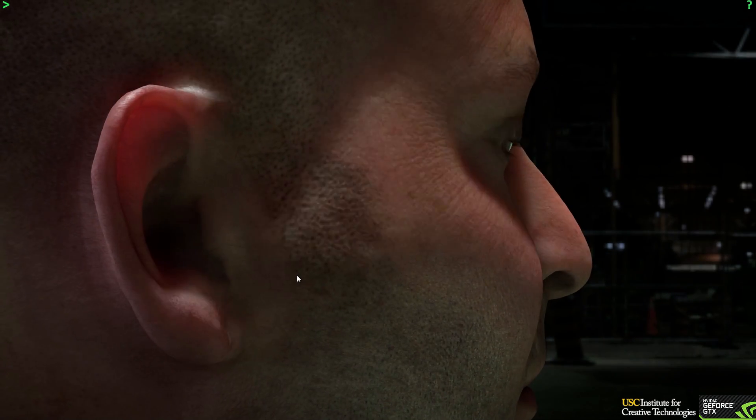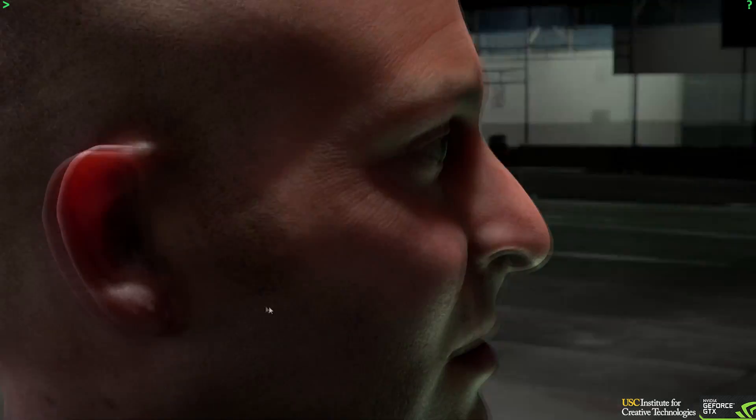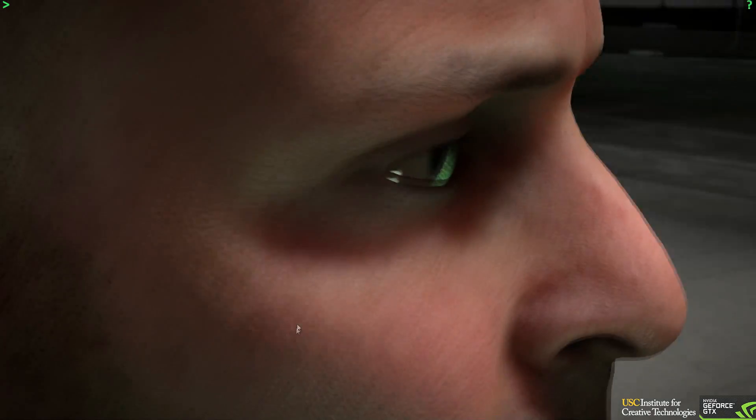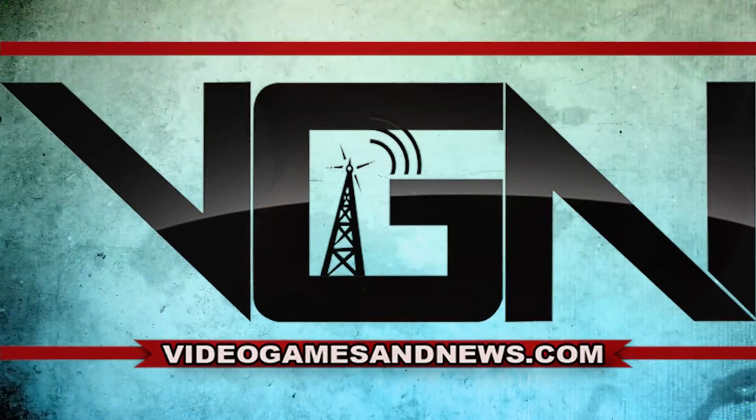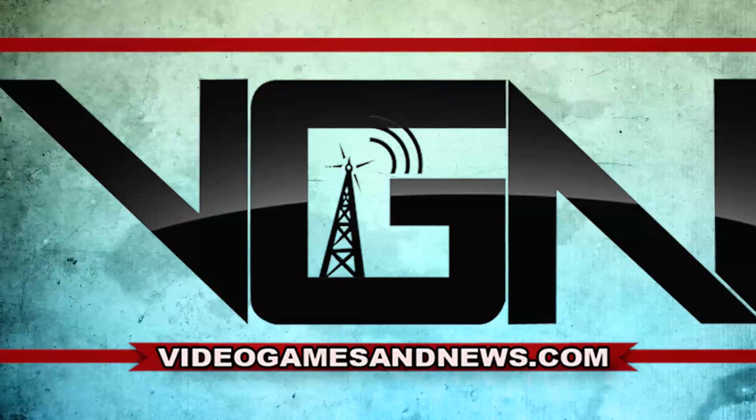Again, if you want to try this out you can download it — I'll leave a link in the description box. If you want the latest news and updates check out VGN, videogamesandnews.com. What do you think about this — is it creepy or awesome? I think it's a little bit of both. Post your comments below, let me know what you think, and I'll see you next time. Thanks for watching.